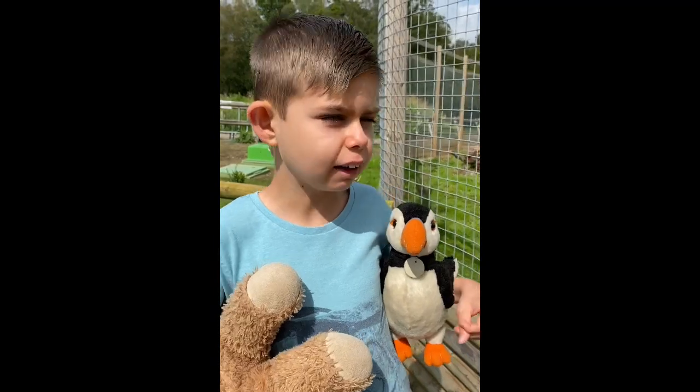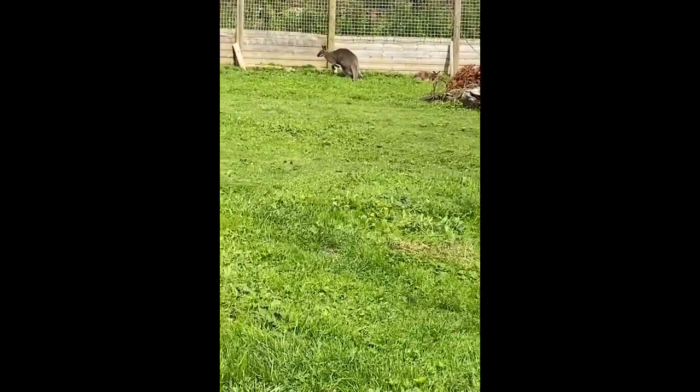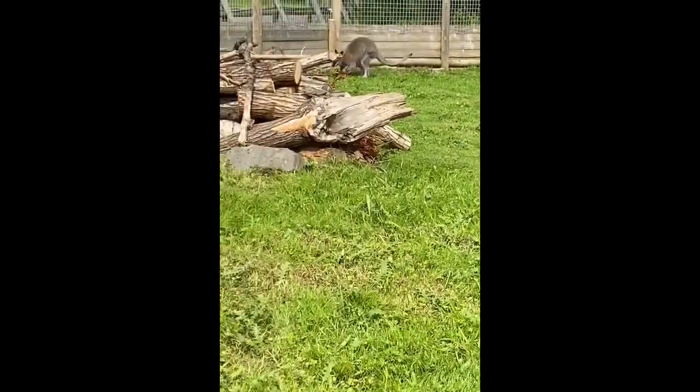Here we have a wallaby just over there in the distance, and it is so cool — he's jumping as well.